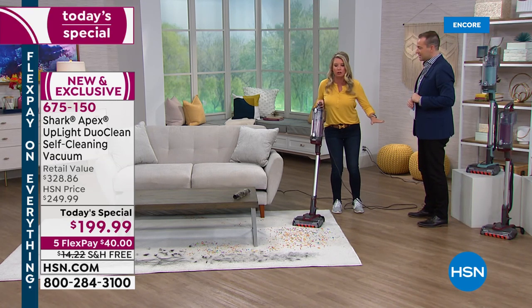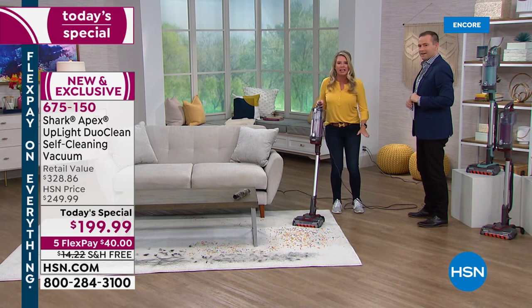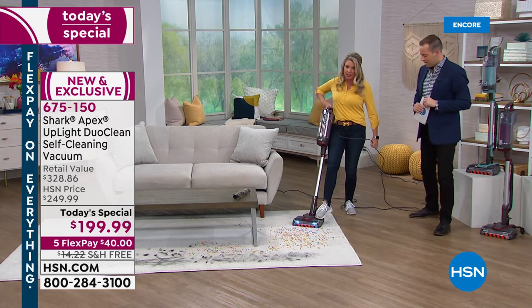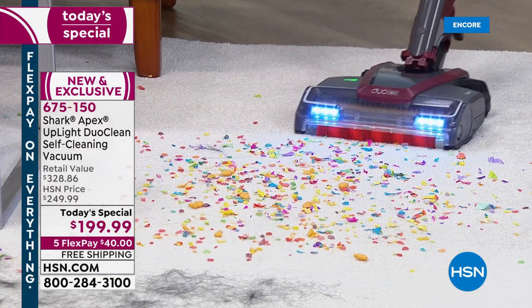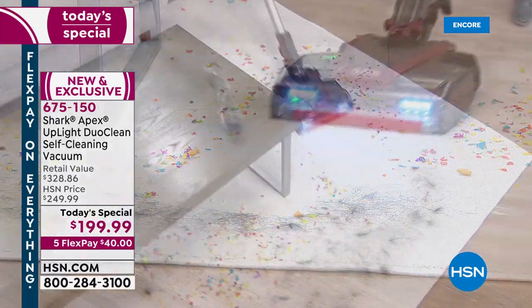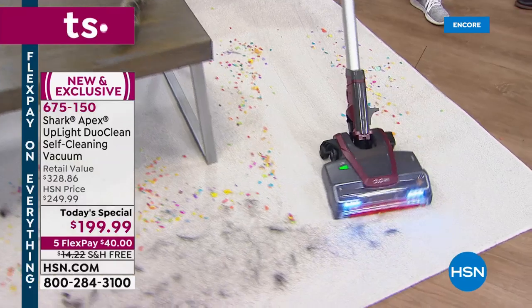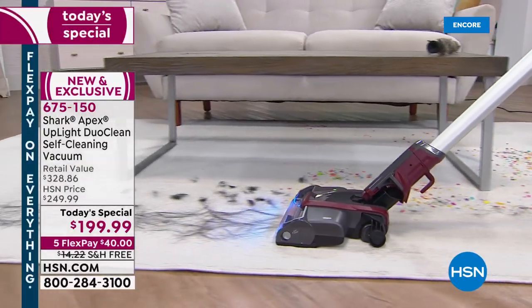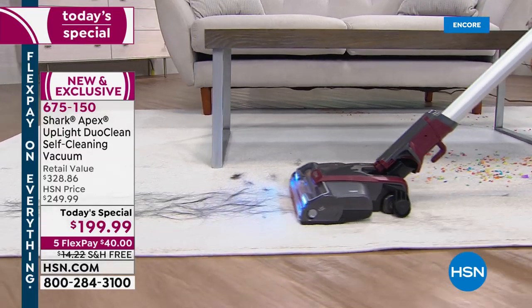Never clean another brush roll. Never sweep, never dry dust — nothing like that. And it's all in this lift-away canister. You've got the LED lights on the front. Look at the big messes — no match for this. Pet hair, no match. Human hair, no match. LED lights are lighting it up on the way.